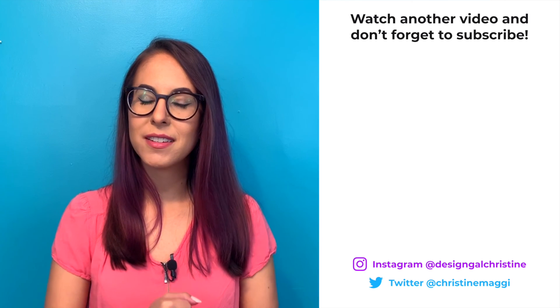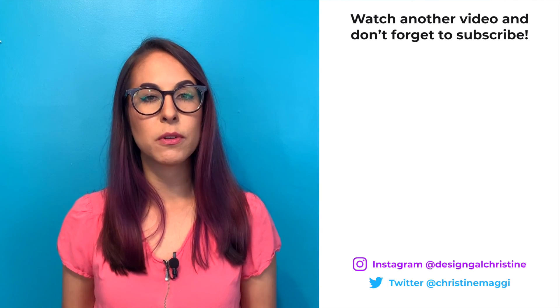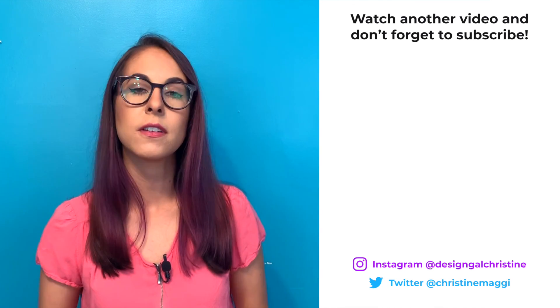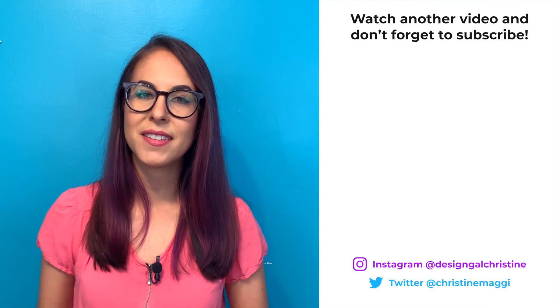Be ethical. Thanks again for watching. This topic has been on my heart and mind for a while, so I'm glad to be able to share it with you. I'd love your feedback — if you have any other resources or thoughts, let me know what you think. Thanks again and I'll see you next time.